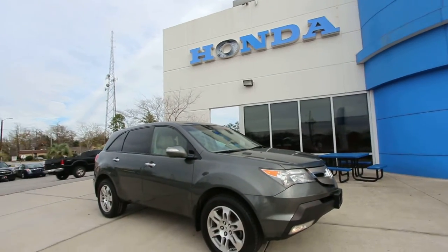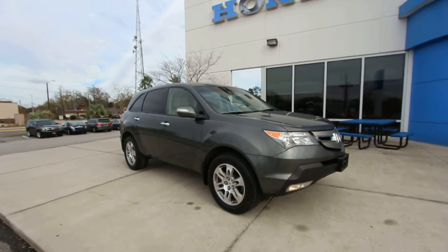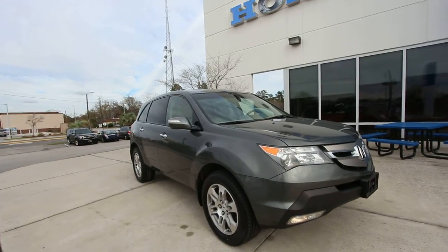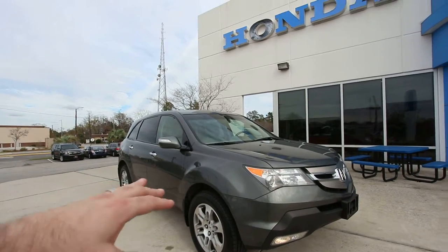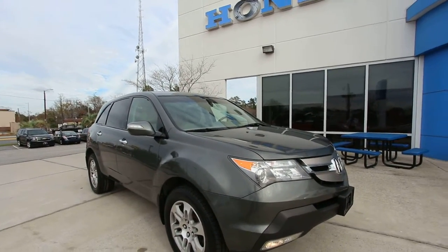What's up everybody? Happy New Year and welcome. Today we're going to be looking at the 2007 Acura MDX — the first year this body style came out, redesigned from the 2006 model.